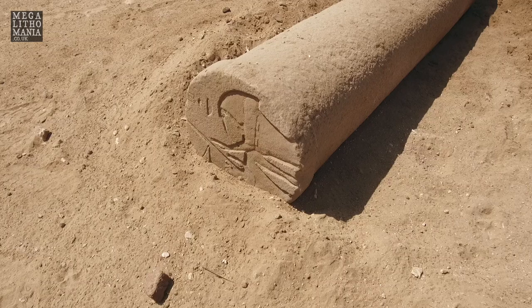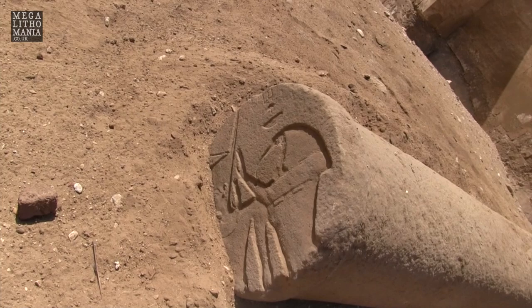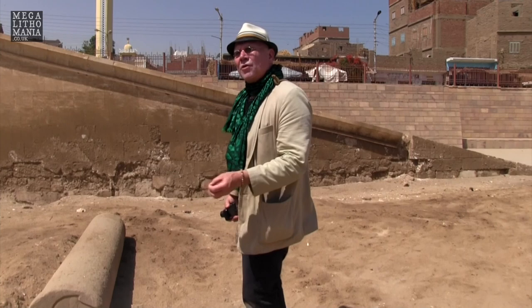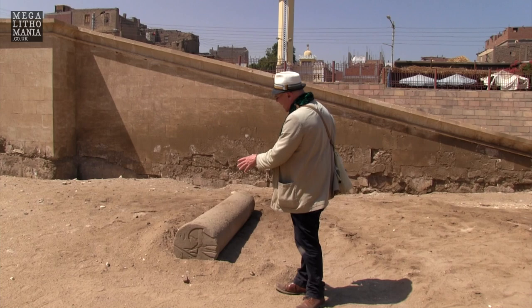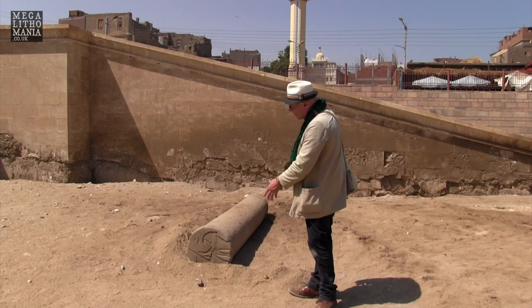Just outside the main temple complex of Seti the First, we find some treasures already. There's a couple of pillars here, one of which is recycled from a much larger rectilinear block that was clearly covered in hieroglyphs. They've reconstituted this stone to create a circular pillar, but what's so interesting is that the area they've kept relates very specifically to the god Thoth - the god of the moon and the god of writing.